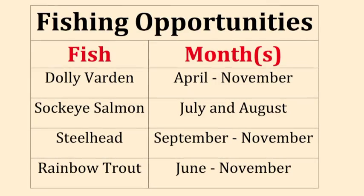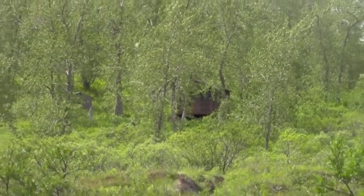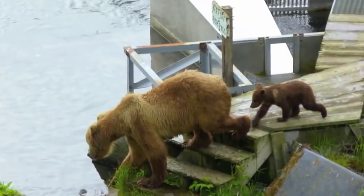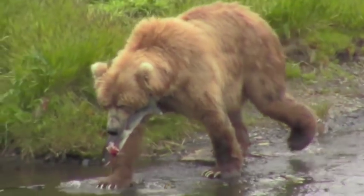Steelheads can be caught from September through November and rainbow trout during the months of June to November. The cabin also makes a good base for bear and deer hunting. Other opportunities include bear viewing at Fraser Fish Pass on the Dog Salmon River, as well as hiking.